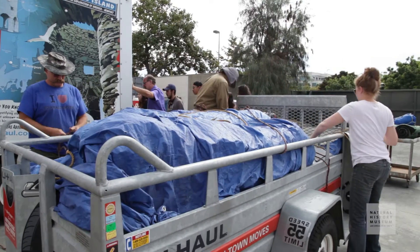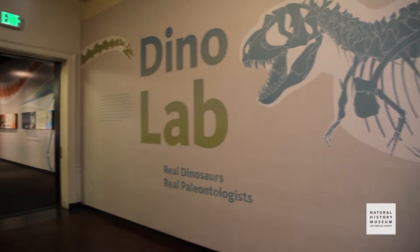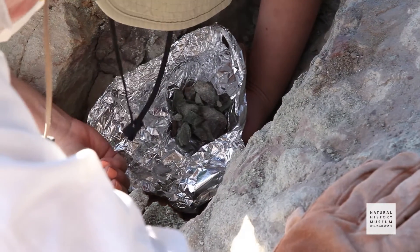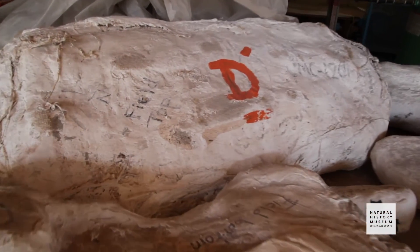You definitely get attached, because you uncover and you do all the hard work and you lift it out. And once you remove it and you transport it, bringing it back to the lab, opening up that jacket, and trying to remember those little fragments that fell apart that you've got to glue back together and remembering where that was. Or which side to open up the jacket, because we'll always label it field top, field bottom, looking back at the field photos.